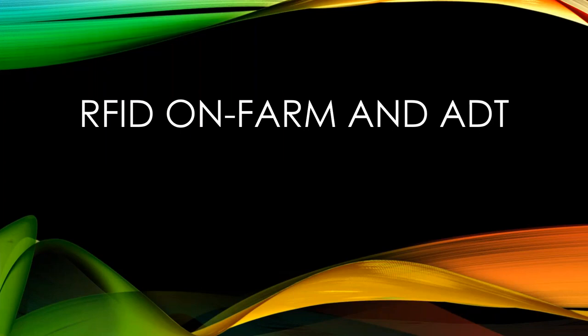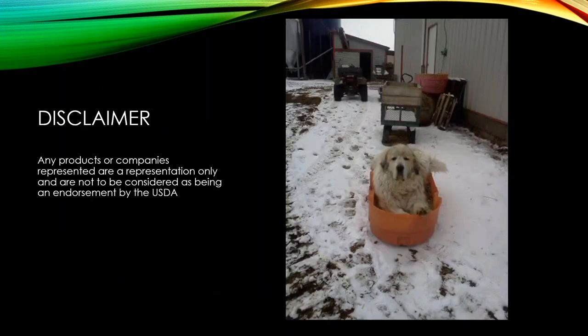I'm Dan Persons and I'm going to share a little bit about RFID on farm and for animal disease traceability. First, a disclaimer: the products and companies represented in this slideshow are done so only as representation and should not be considered an endorsement by the USDA. We're doing this just to help educate producers.